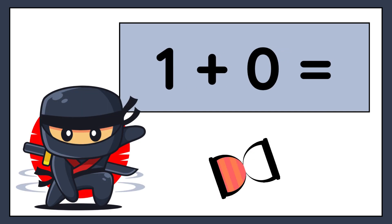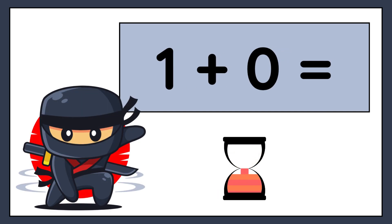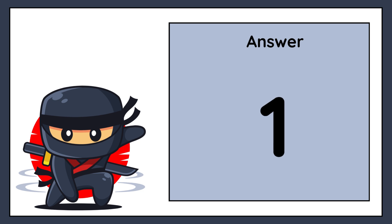1 plus 0 equals. The correct answer is 1.